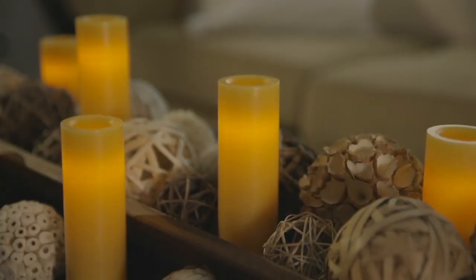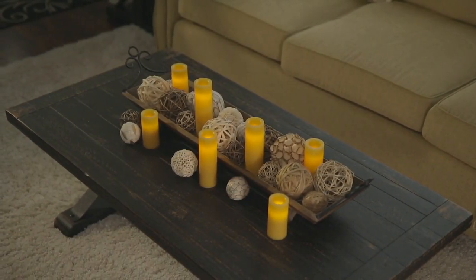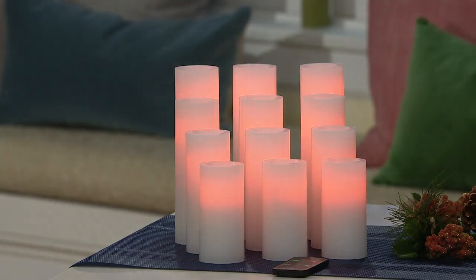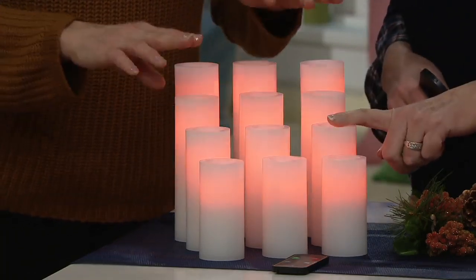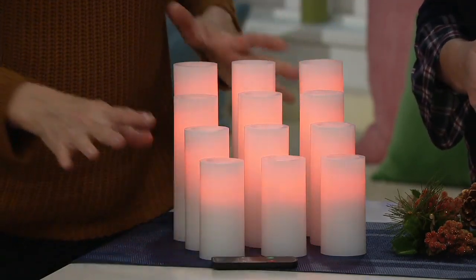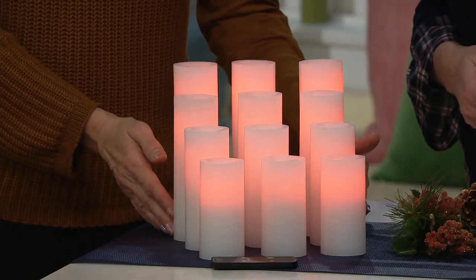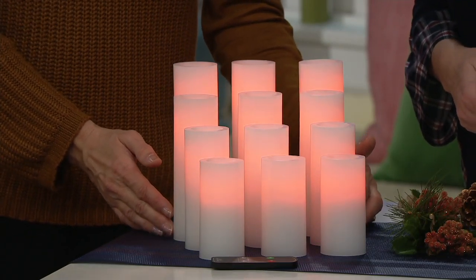You're getting the biggest set candle impressions has ever brought us — 12 unscented wax candles. Three four-inch, three five-inch, three six-inch, and three seven-inch, along with the remote and the timers. All of this for a sale price of under 70 dollars. They ship entirely for free — you get them home for less than 12 bucks each — and we are doing only one order of the year.